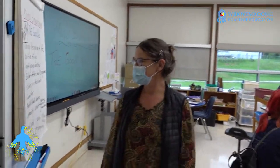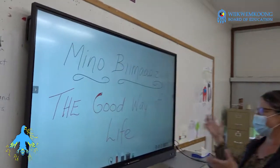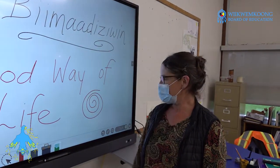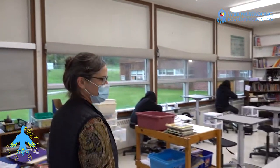We also have a washing station. A really nice feature of our class is our interactive display, so we can actually access the internet on here. The students can draw on it and there's lots of good stuff with this interactive screen.